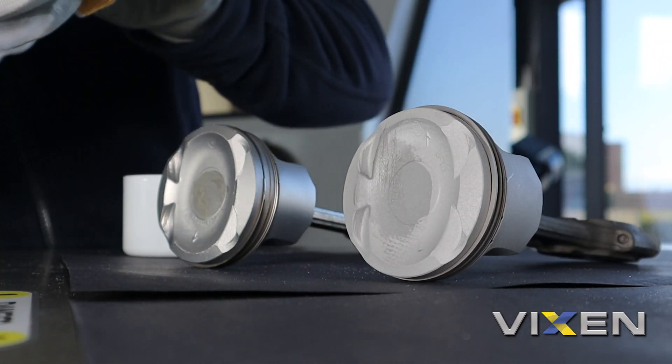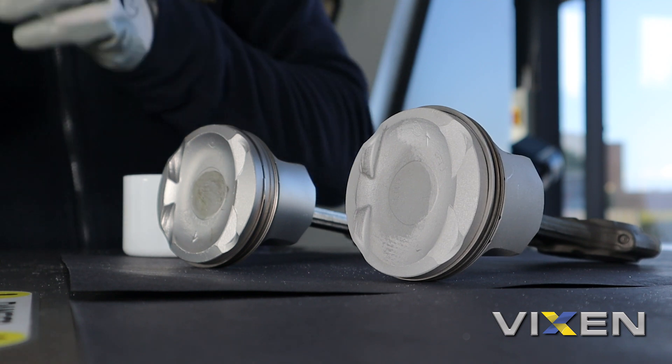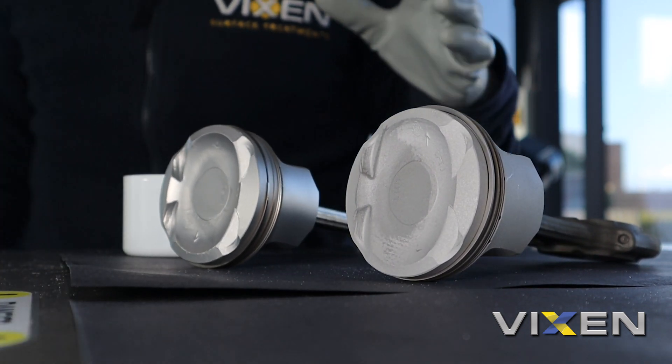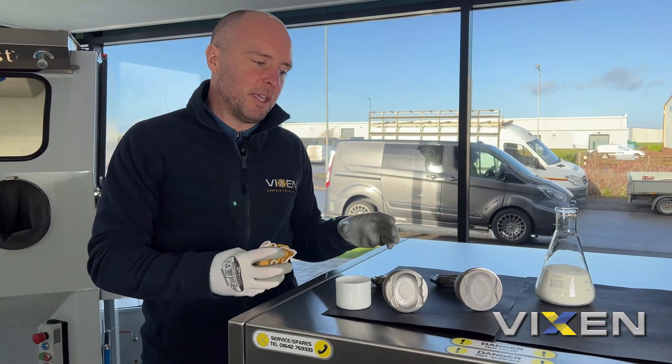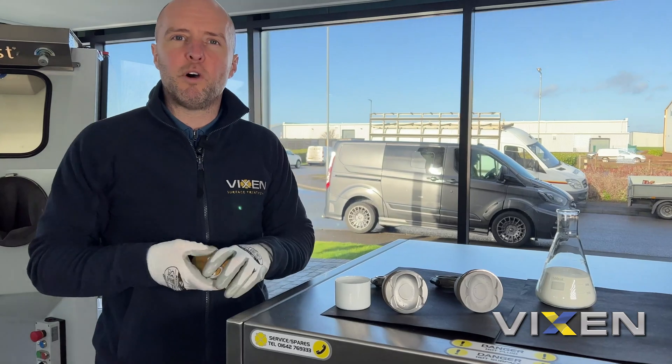Even with a good couple of rubs with a cloth on the aluminium oxide surface, the grease is still apparent. On the ceramic-finished surface it's gone. That means ceramic could be used in an industry that works with oils, or for instance the automotive industry.